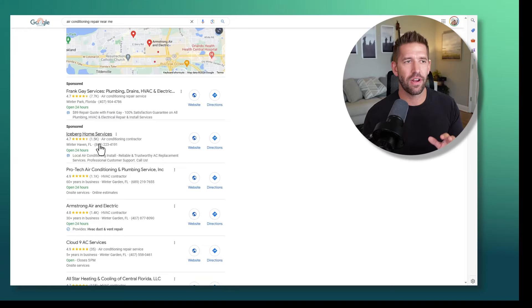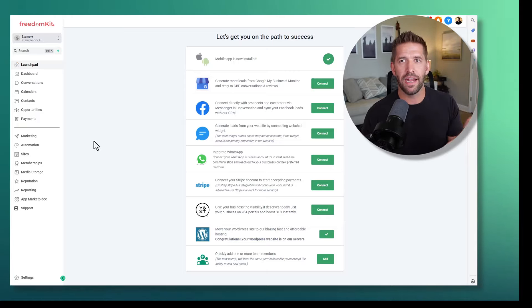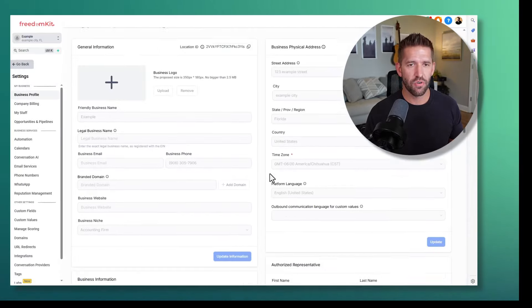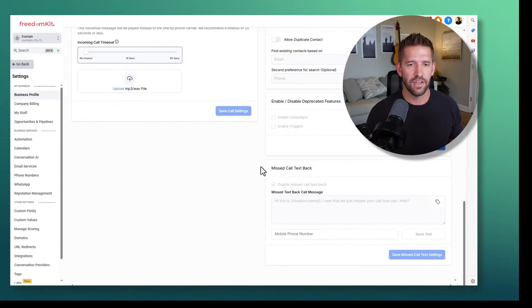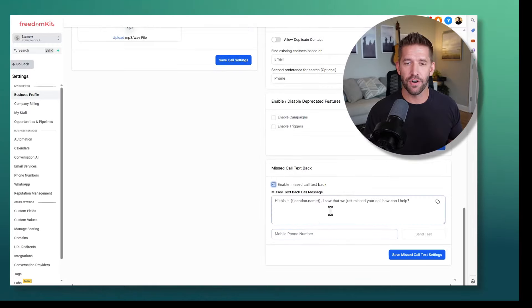Let me show you how easy this is. This is not coding, this is nothing crazy. What you're going to do is sign up for a free software that has a free 30-day trial and you can brand it as your own. When you set up your client, all you have to do is click a button to connect their business account to your software and just like that it knows all the information about that business. Then to set up the missed call text back, it's just a few clicks — go to settings and scroll down until you see missed call text back.